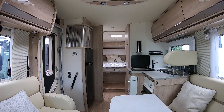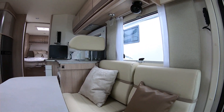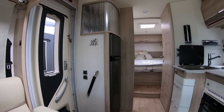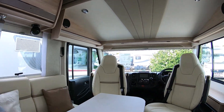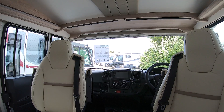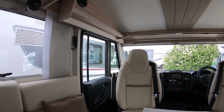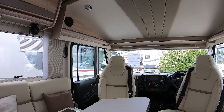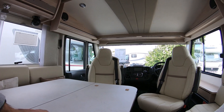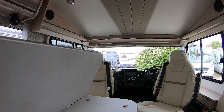Standing as if you were the driver and looking back, there's a nice little lounge area. The table rotates all the way around into different positions — you can see it's brand new, still got the pads on. It goes into all manner of different positions.